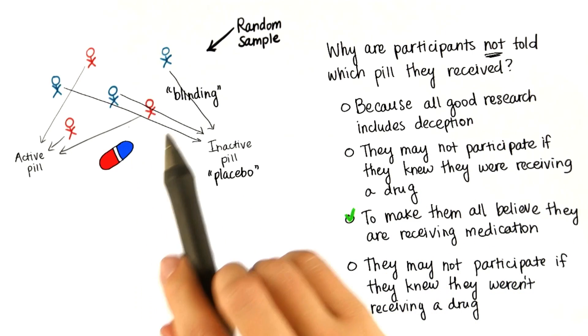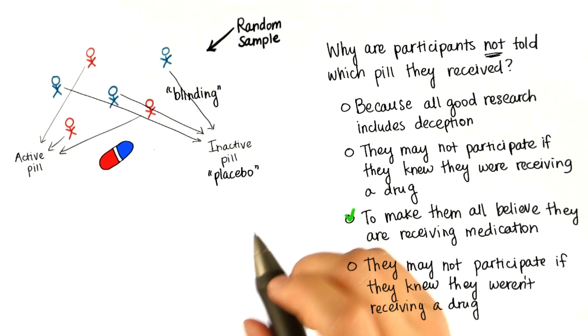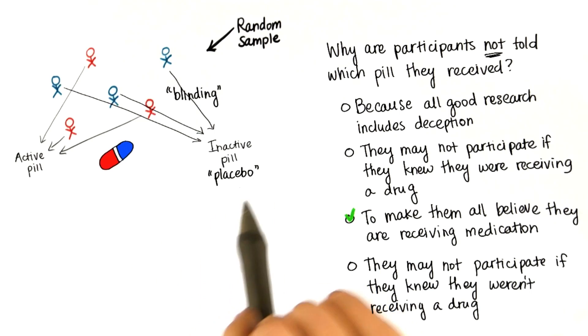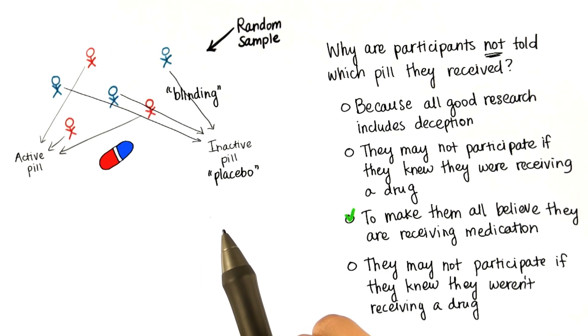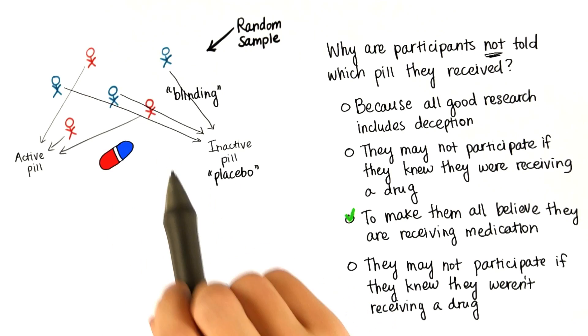The researchers didn't tell the participants which pill they received because of something called the placebo effect. People who know they're taking a placebo might subconsciously think that the placebo is not doing anything, and this will influence the results when they report how well they slept.